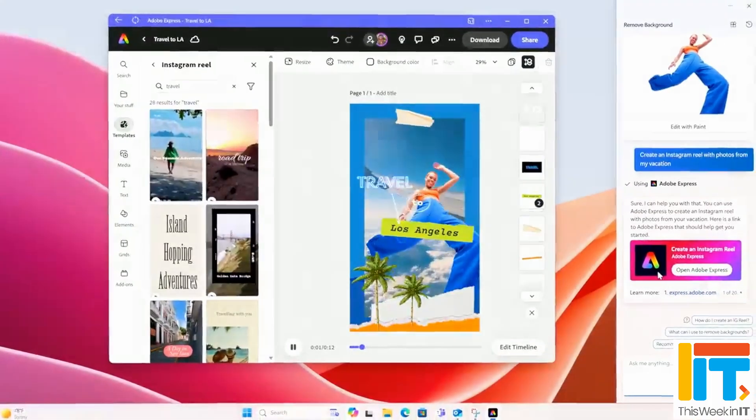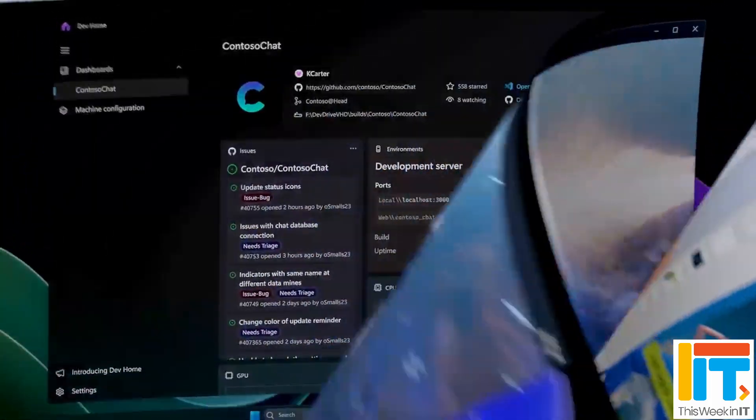As we've discussed in previous weeks, there's a big update coming to Windows in fall of this year. There was some debate about what it's going to be called — Windows 12, or will it still be Windows 11 with the 24H2 update. It seems like they're heading down the 24H2 update route and keeping the Windows 11 tag, which is probably the best thing to do if there's not going to be a major overhaul of the UI at this stage.